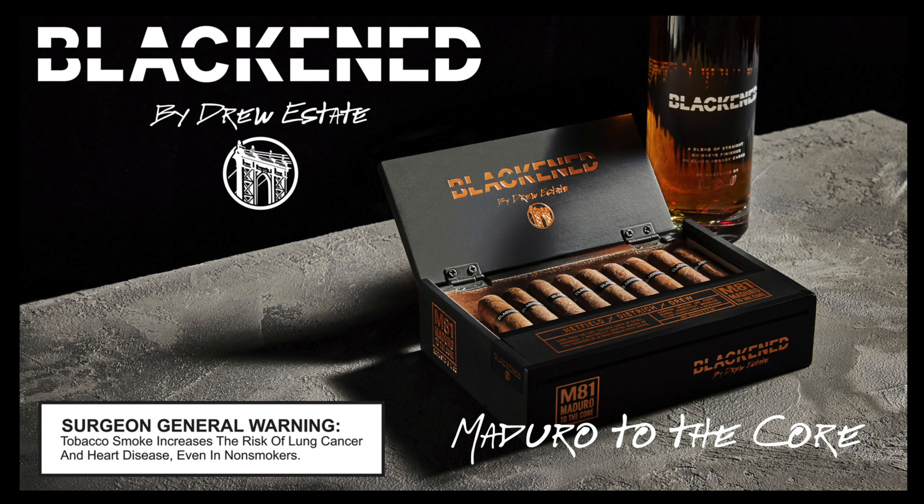Half Wheel's coverage of the 2023 PCA Convention and Trade Show is brought to you by Drew Estate. Hello, this is Rene Castaneda. We're here at the Villiger booth at PCA 23.